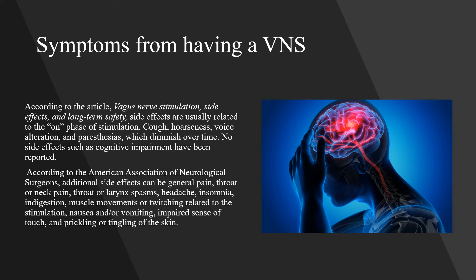According to the American Association of Neurological Surgeons, additional side effects can include general pain, throat or neck pain, throat or larynx spasms, headache, insomnia, ingestion, muscle movements or twitching related to the stimulation, nausea and/or vomiting, impaired sense of touch, and prickling or tingling of the skin.